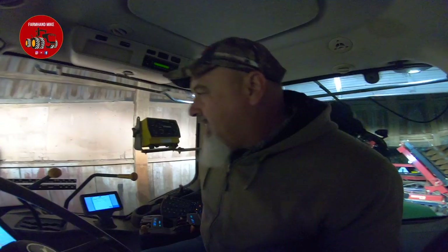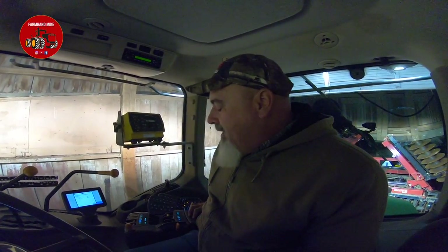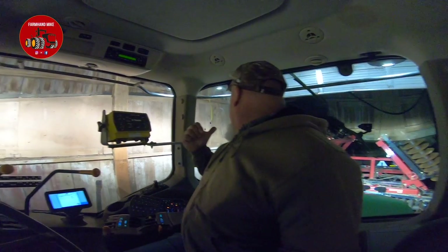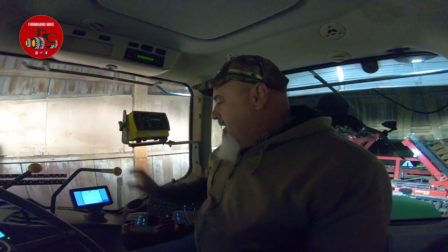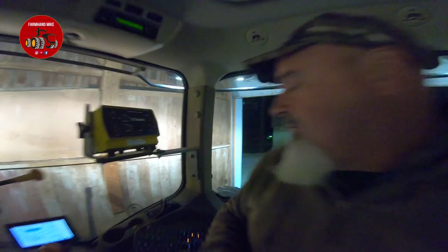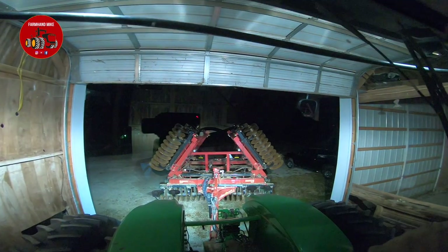It's 5:30 a.m. here on Thursday morning, the 18th. We got down to 28 degrees last night, had frost on the windows — pretty chilly out this morning. I'm in the John Deere 9410R with the McFarland Insight hooked up, and we're going to go out and do a little vertical tillage before we start harvesting.